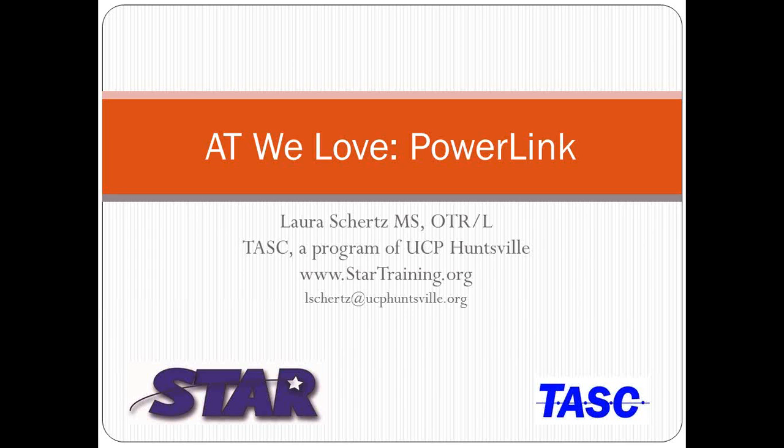My name is Laura Schertz, and I'm an Occupational Therapist with TASC, the Assistive Technology Program for our state. For Valentine's Day, we wanted to share different assistive technology that we love. One of the ATs that I like using is the Power Link. I worked in the school system for many years and found that students really enjoyed using it, and it opened the doors for a lot of activities.